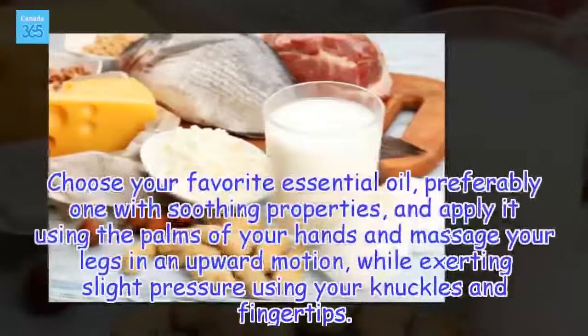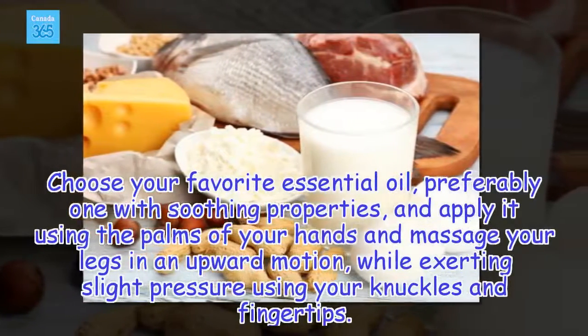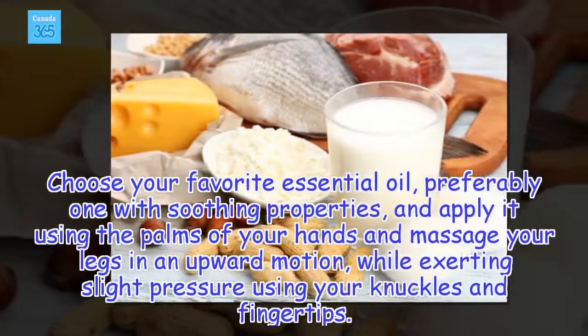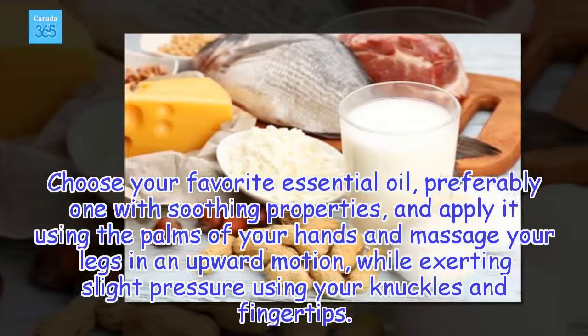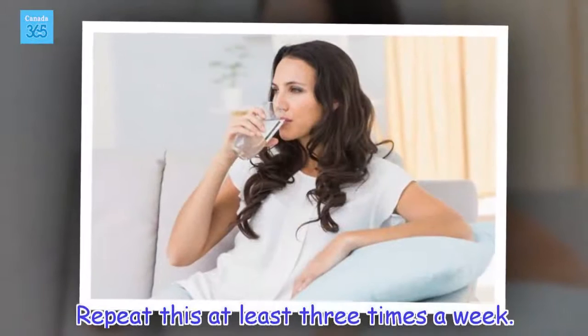Choose your favorite essential oil, preferably one with soothing properties, and apply it using the palms of your hands and massage your legs in an upward motion, while exerting slight pressure using your knuckles and fingertips. Repeat this at least 3 times a week.